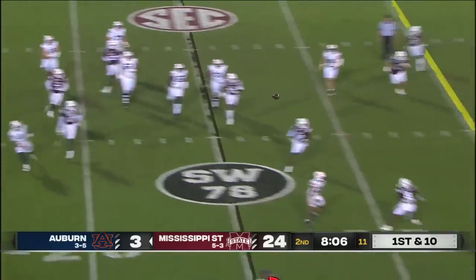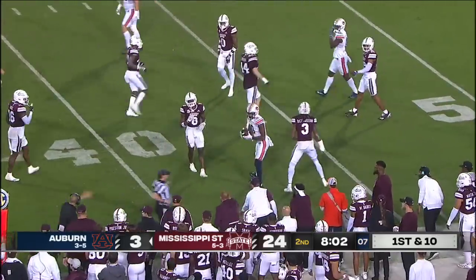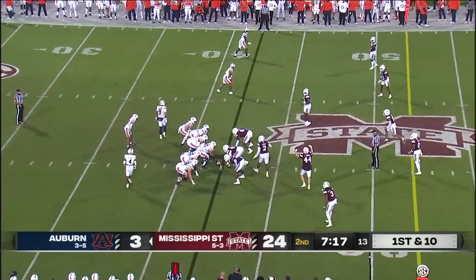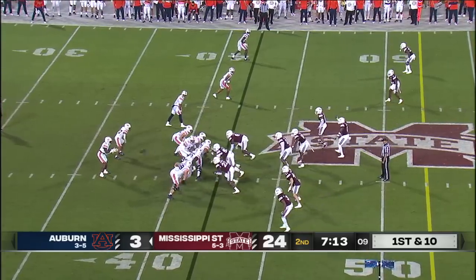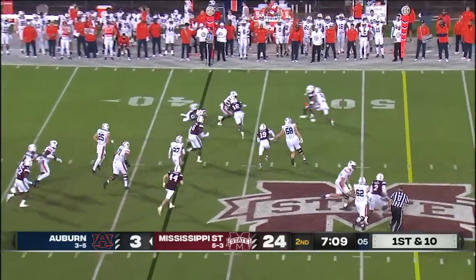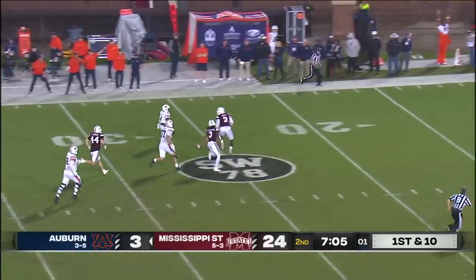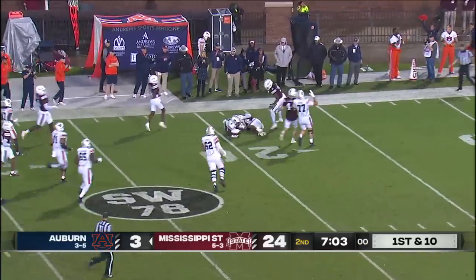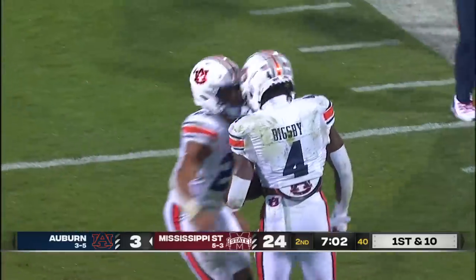Ashford, flush, and that is complete to Koi Moore. They'll go Wildcat here with Bigsby — fake to Ashford and Bigsby will keep it. Bigsby's got a huge hole. Here goes Tank Bigsby, deep into State territory, and finally taken down by Tyrus Weed after a pickup of 38.